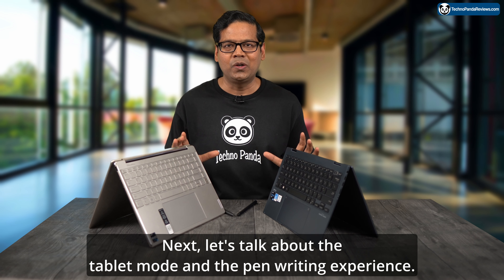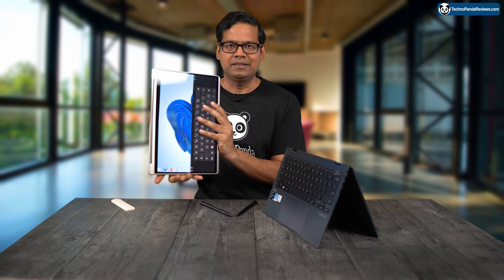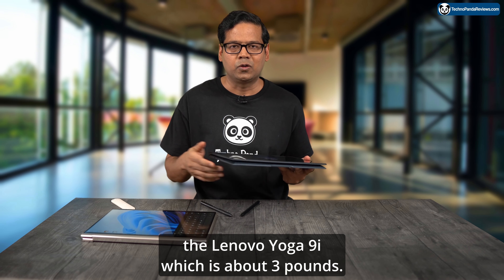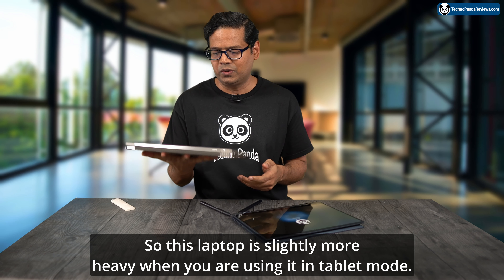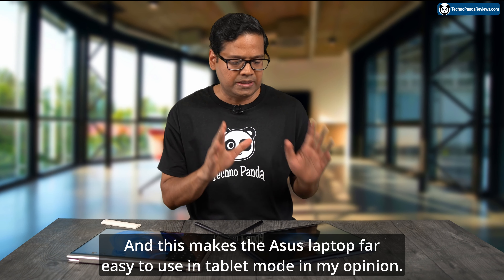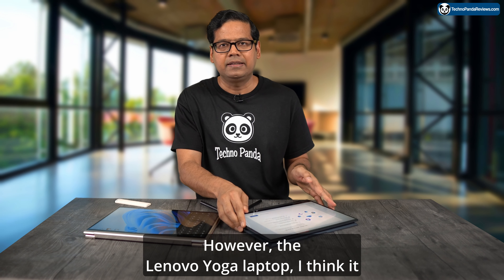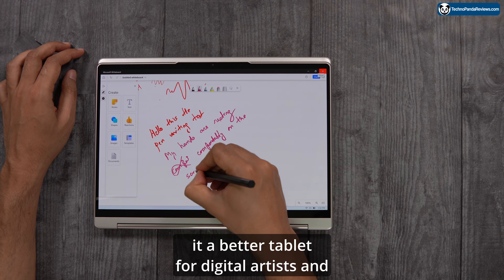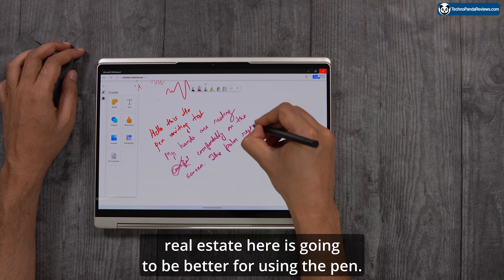Next, let's talk about tablet mode and the pen writing experience. Both laptops come with a 360-degree hinge, so you can transform both into a tablet. The Asus Zenbook S13 Flip is lighter at 2.4 pounds compared to the Lenovo Yoga 9i at about 3 pounds, making the Asus far easier to use in tablet mode. However, the Lenovo's bigger screen makes it a better tablet for digital artists and students taking notes — more real estate is better for using the pen.